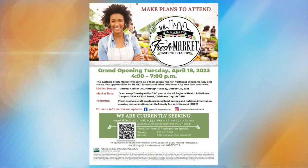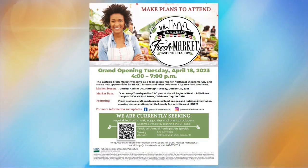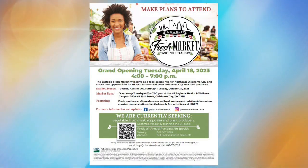The Eastside Fresh Market will serve as a food access hub for Northeast Oklahoma City and create new opportunities for Northeast Oklahoma City farmers and other Oklahoma City area food producers. The grand opening is Tuesday, April 18th, from 4 to 7 p.m., and it is open every Tuesday through October 24th, 4 to 7 p.m., at the Northeast Regional Health and Wellness Campus, located at 2500 Northeast 63rd Street in Oklahoma City. For more information and updates, find them on Facebook at Eastside Fresh Market or on Instagram at EastsideFreshMarketOK.